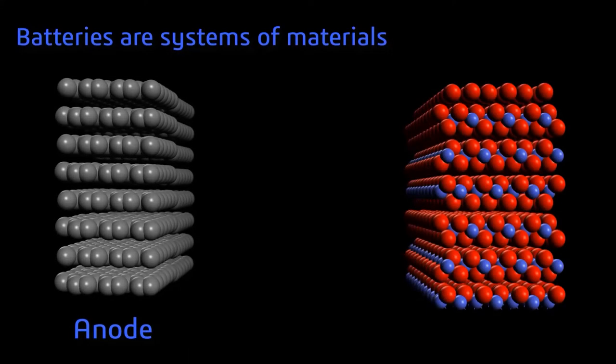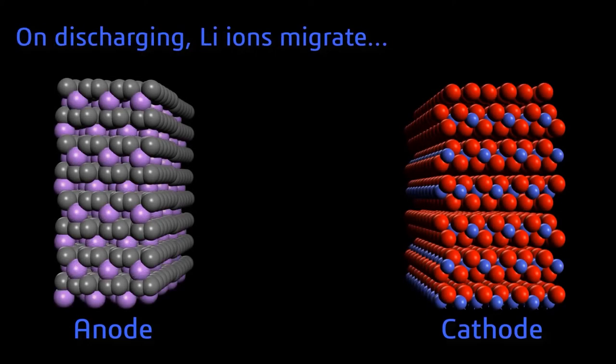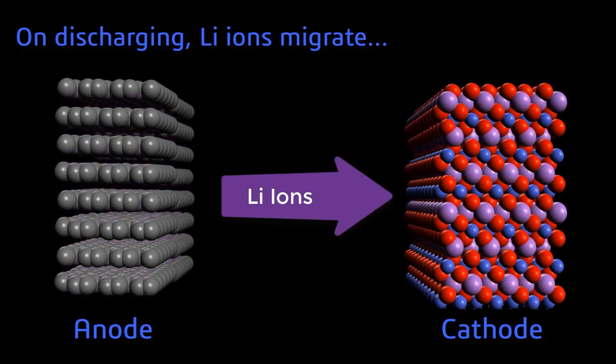With the materials modeling tools at Dassault Systems we can now really follow the lithium ions across all parts of the battery. For a battery discharge we start with lithium ions in a cathode, follow them through the electrolyte, and then see where they end up in the anode.